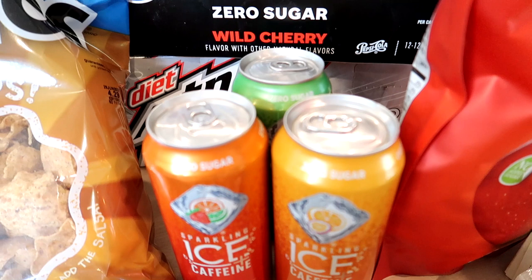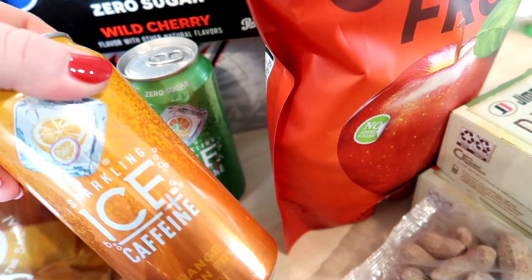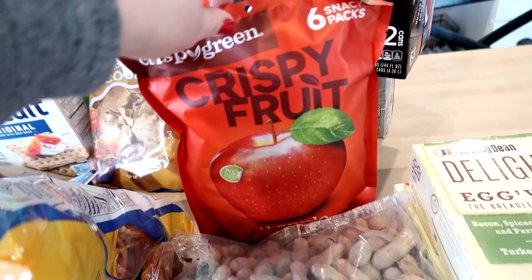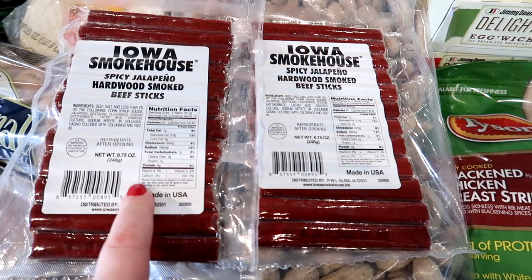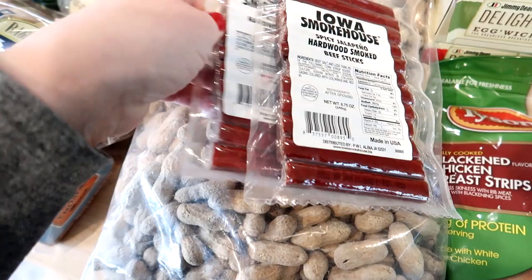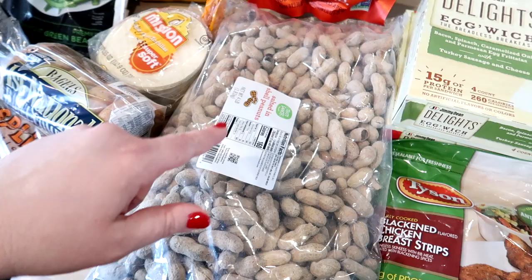Adam wanted to try this caffeinated Sparkling Ice — the strawberry citrus, orange passion fruit, and triple citrus flavors. I also got a refill of these Crispy Green crispy fruit snack packs, which are basically freeze-dried apples. My kids really like them and they're easy to throw in a lunch. Adam also picked up a couple of Iowa Smokehouse jalapeño beef sticks for low-carb snacks at the office, since he's back in the office several days a week. He also got a huge four-pound bag of salted in-shell peanuts — he was excited to see those.